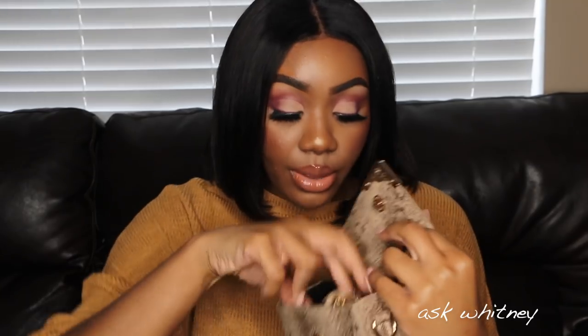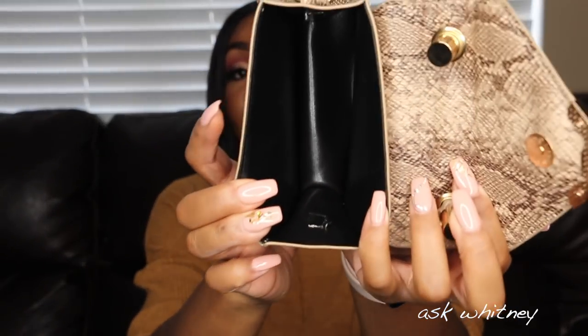The next purse is a snake print micro mini purse. It comes with a strap inside, and the interior is very small. This one is just for cute Instagram pictures — it's a very pretty little purse.